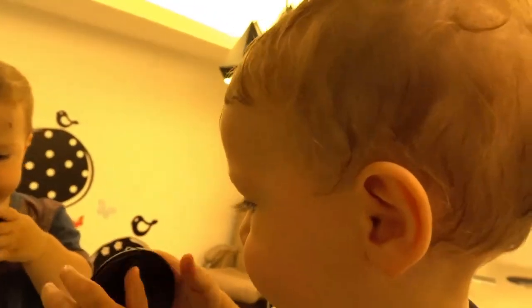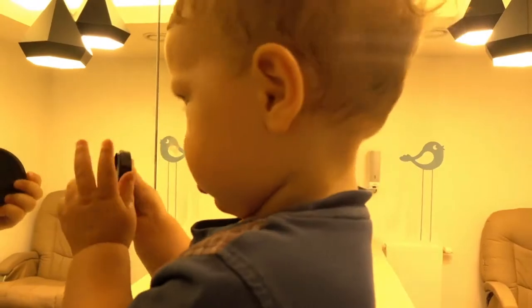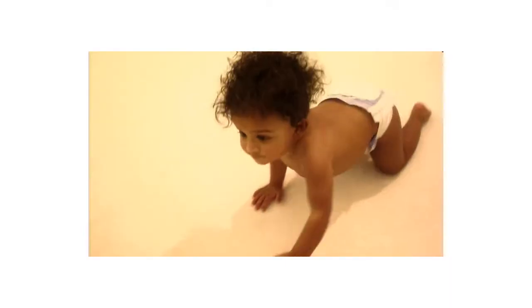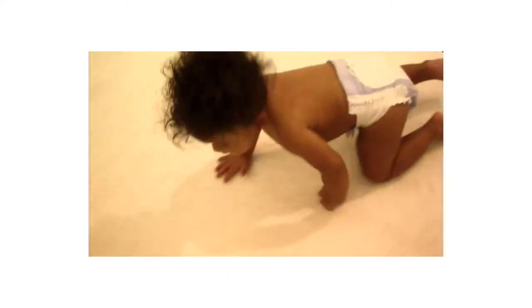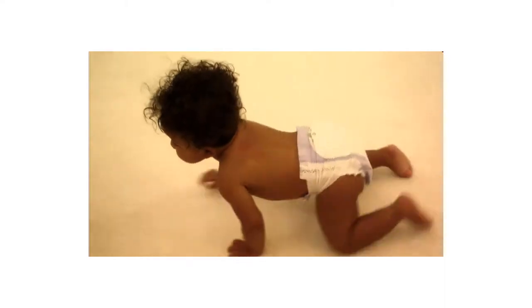Baby motor skill development: the raised ridges enable your baby to develop the essential touch and feel senses that are vital for baby spatial development. Unlike Vully, the raspberry teether, or the chicken wing teether, the surface on the Bonbino ring allows your baby to easily grip it, chew it, and grab it.